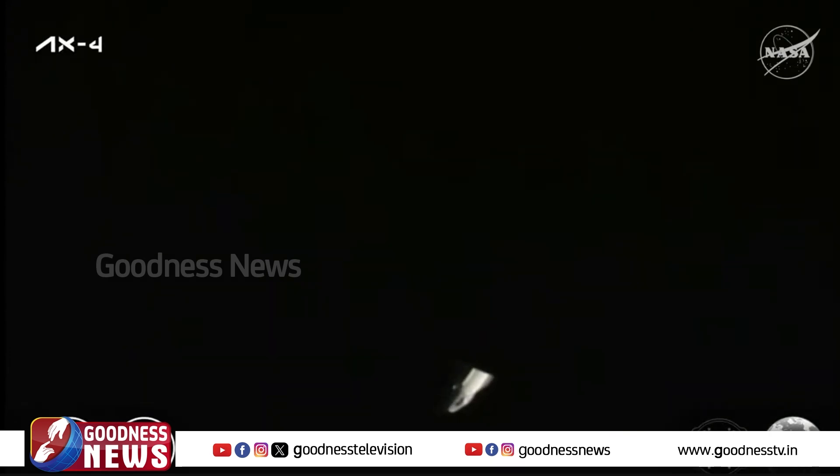Dragon lifted off atop a Falcon 9 rocket on Wednesday, June 25th, from Launch Complex 39A at NASA's Kennedy Space Center in Florida, and docked to the space-facing port of the International Space Station's Harmony module after a 28-hour journey on Thursday, June 26th. During their stay aboard the station, the Axiom Mission 4 crew conducted more than 60 experiments, and they will now be returning to Earth with more than 580 pounds of science and hardware.